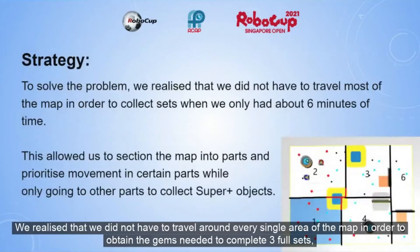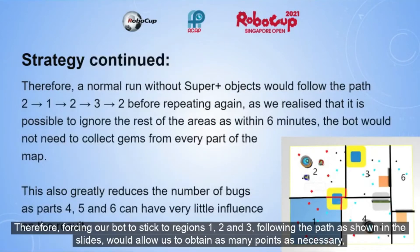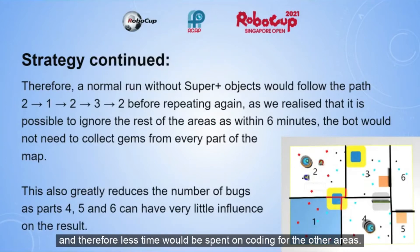We realised that we did not have to travel around every single area of the map in order to collect the gems needed to complete 3 full sets, and therefore we could effectively ignore the rest of the map, as it would lead to more risk or little reward. Forcing our robot to stick to regions 1, 2, and 3, and following the path as shown in the slides, will allow us to obtain as many points as necessary and spend less time coding for the other areas.